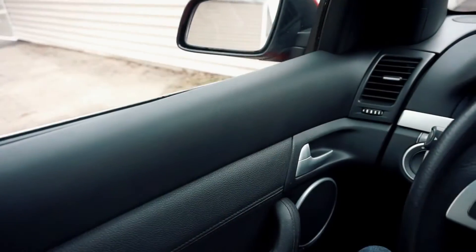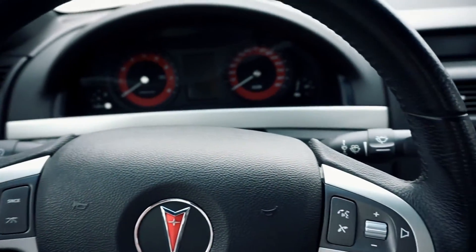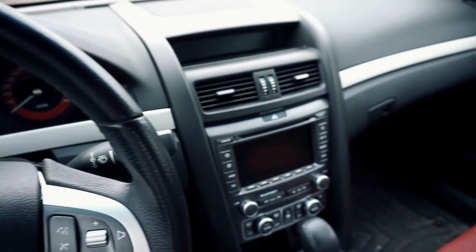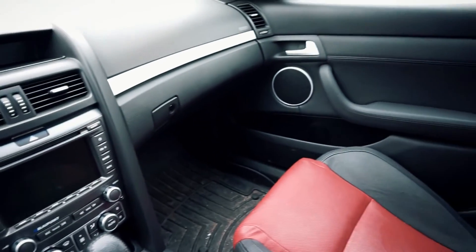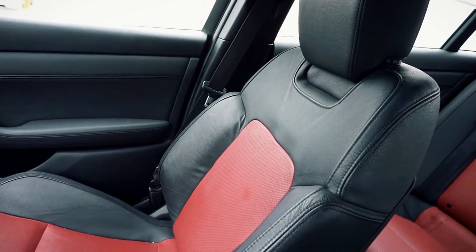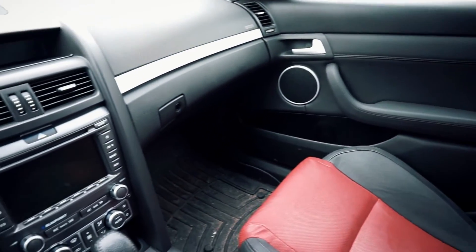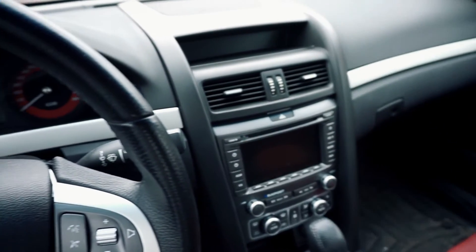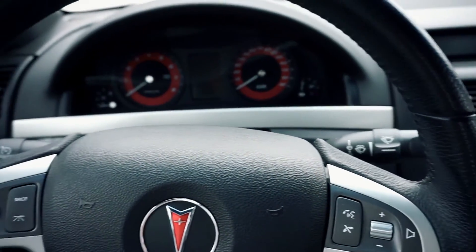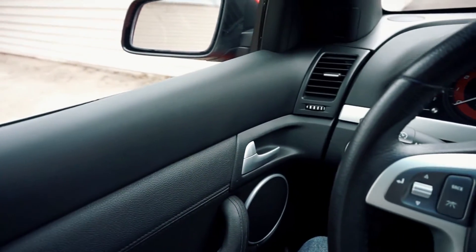It also has the two-tone interior — the red and black seats and red and black gauge cluster. The seats I like, but honestly it's the gauge cluster I love the most. I'm looking at that the whole time I'm in here, so the fact that it's not just boring black and white is a huge improvement for me. I really like it.